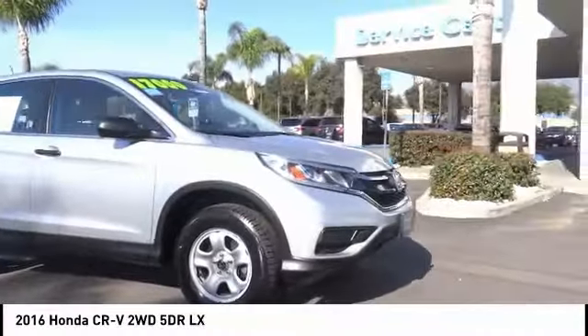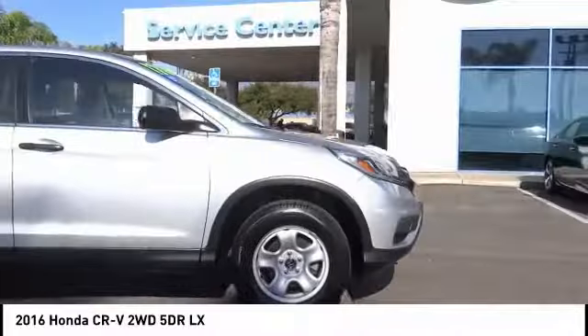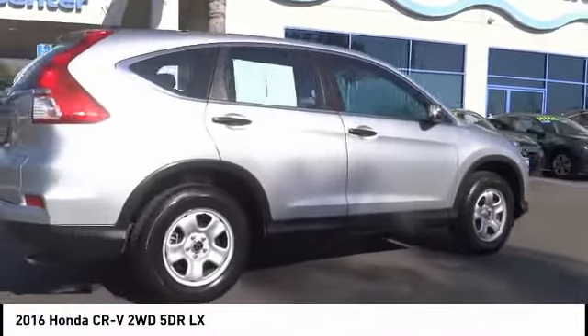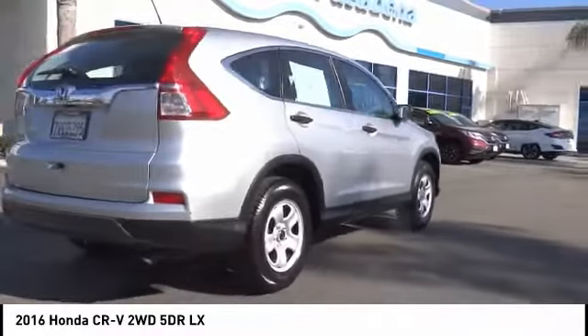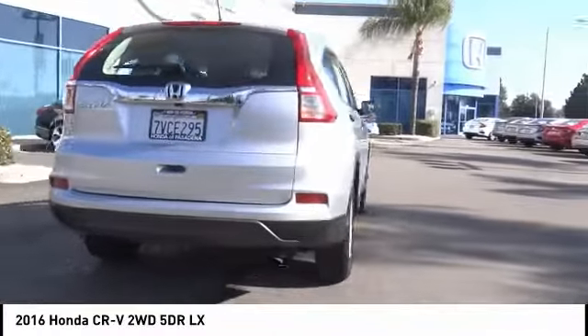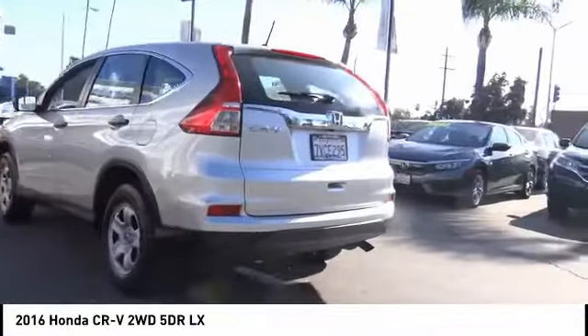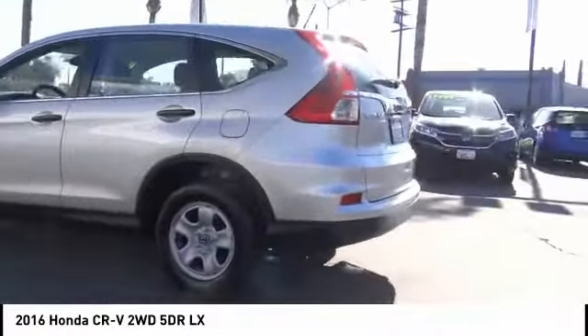Looking for the right vehicle? Check out the 2016 CR-V, a top recommended vehicle because of its car-like driving manners, good value, cool technology, and comfy interior. This vehicle has less than 40,000 miles.